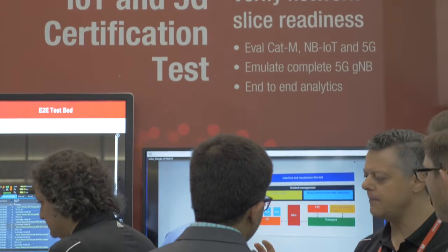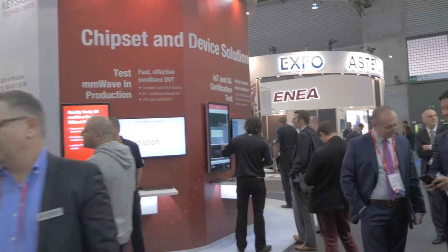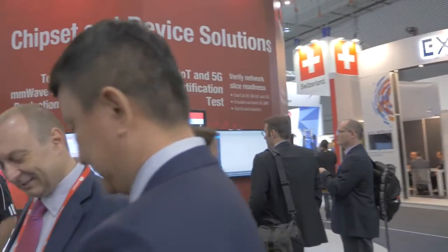If you want to see how your IoT device works on a real-world network all the way through to the enhanced packet core, and if your device is ready for a network slice and how it will perform in that real-world environment, we have solutions to do that.